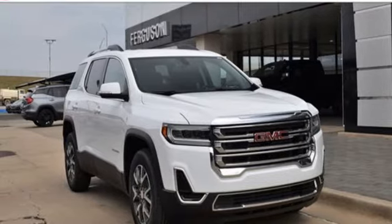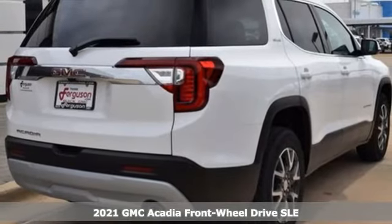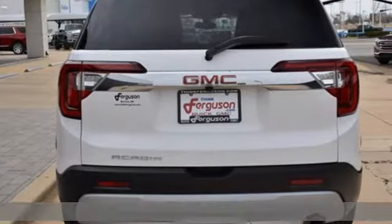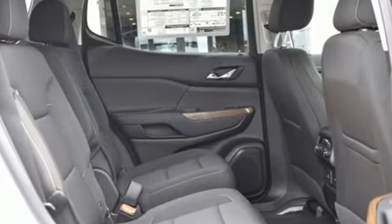Here's a new 2021 GMC Acadia. It's just what you need in a full-size crossover. A large and impressive interior with functional carrying capability. And with features like these, every drive is a pleasure.